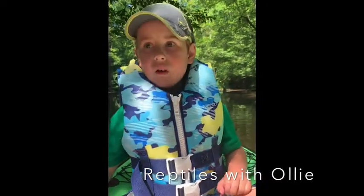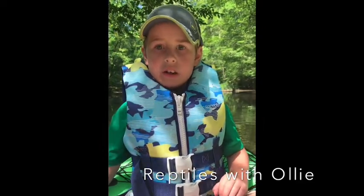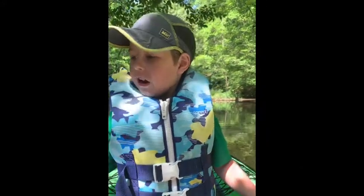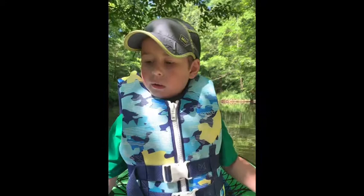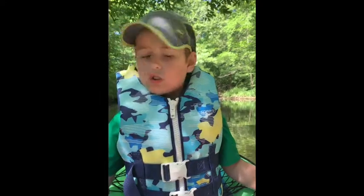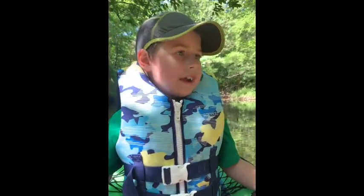Welcome back to Reptiles with Ollie. I am Ollie. Right now we are in Lake Catherine State Park, in South Central State Park according to my mother. We just bought an inflatable kayak yesterday, so we are just going to film and talk about reptiles.